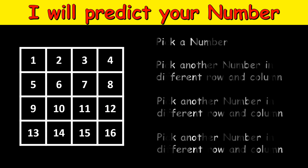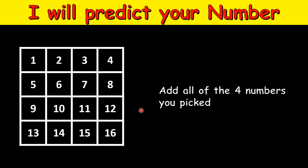The next step is that you should add all 4 numbers that you picked, and now comes the prediction. Let's take an example: say the first number you picked is 10, next number is 1, then 8, and finally — first row taken, second row taken, third row taken, so from the fourth row you have to pick. With those columns occupied, you have to pick 15.